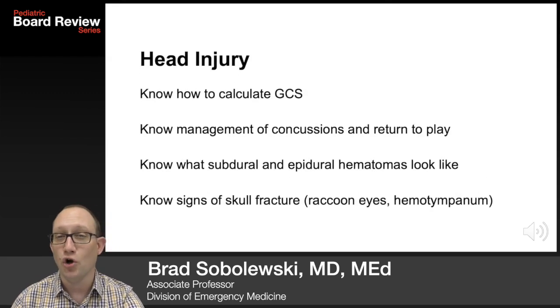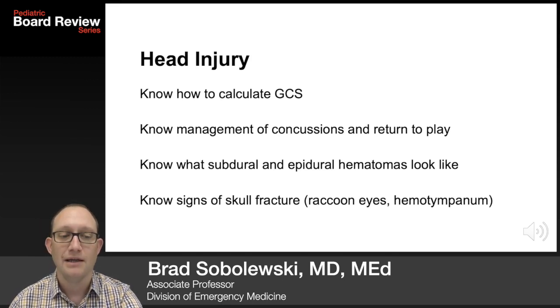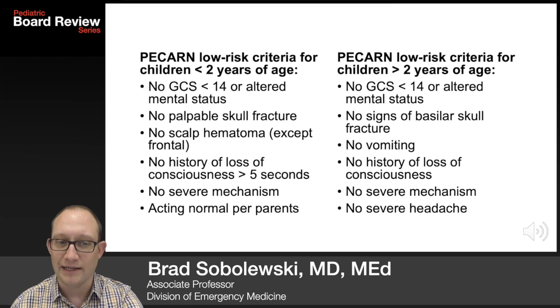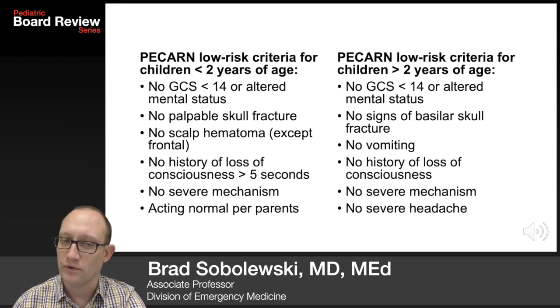Let's move on to head injuries. Know how to calculate the GCS — that will show up on a test. Know the management of concussions and return-to-play guidelines. Know what subdural and epidural hematomas look like and what to do about them — call neurosurgery. Know the signs of skull fracture like raccoon eyes and hemotympanum. The PECARN low-risk criteria for clinically important traumatic brain injury have been known to show up on tests; the criteria for children under two differ from those older than two years of age.